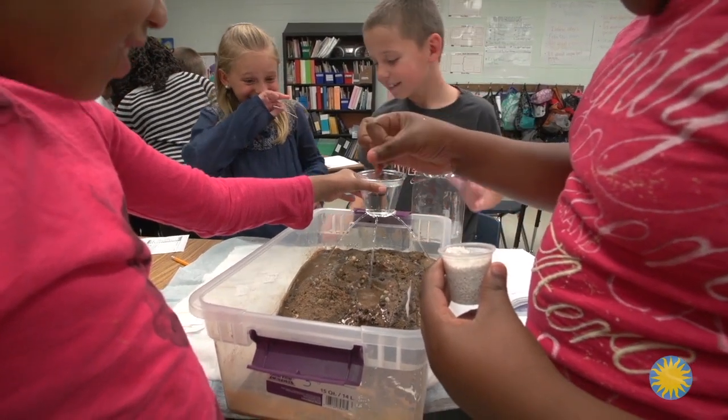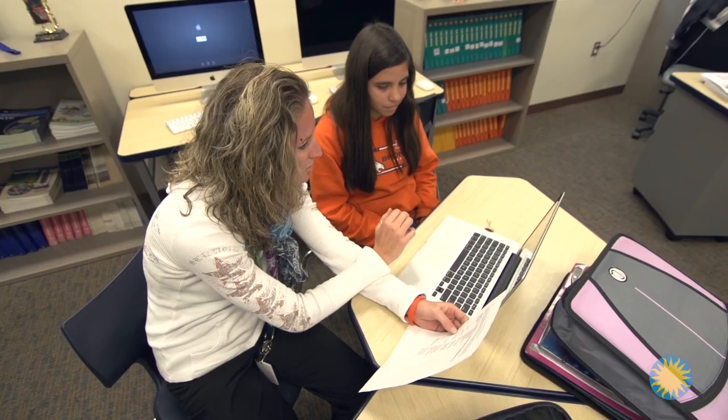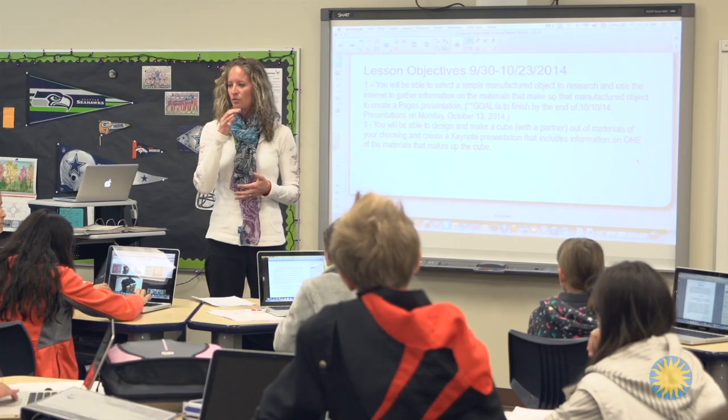Those are things that don't only get used in science — they get used every day: deductive reasoning, making inferences. If you can do that in one subject, you can do it everywhere. And to hear your name called 20 times in a class — 'come see this, come see this' — that just makes your heart sing as a teacher. That's what you want to see.